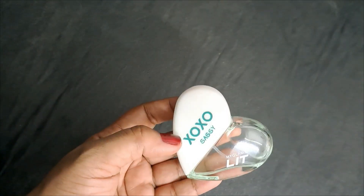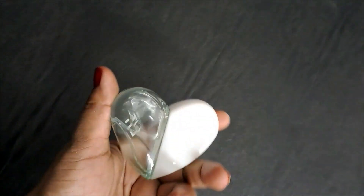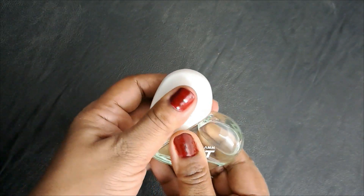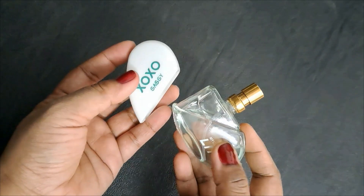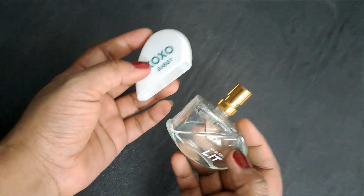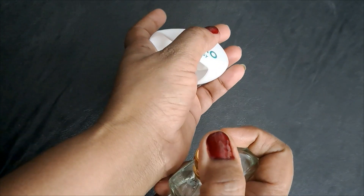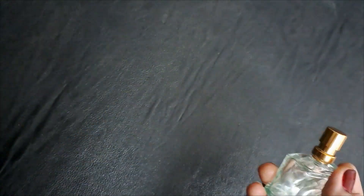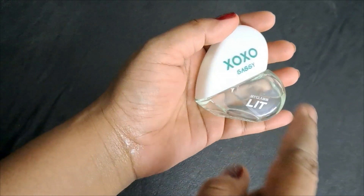Doesn't it look so, so pretty? It looks so beautiful. And it smells really, really good. I've already mentioned the base notes, and this one smells — oh my god — it really smells so nice.